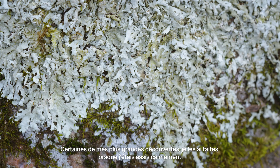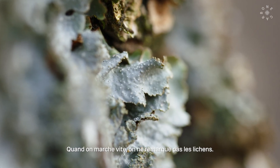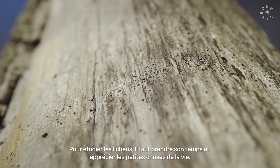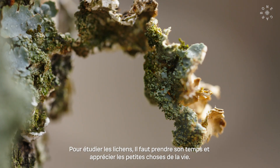Some of my greatest lichen discoveries have just been when I've calmed down, and it's almost as though they reveal themselves. You just don't see them when you're walking by at a pace. You just can't study lichens in a rush. You've just got to take your time and appreciate the small things in life.